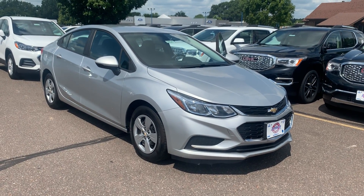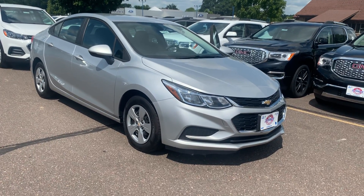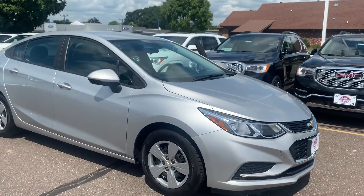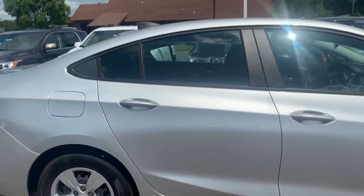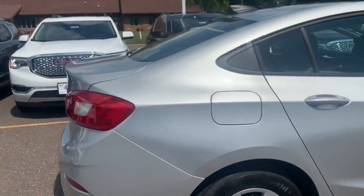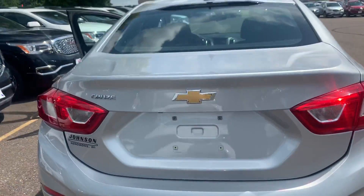Hi, welcome to Johnson Motors on this beautiful sunny day. This is a 2017 Chevrolet Cruze LS. It's a 1.4 liter four-cylinder. It has only 9,942 miles on it. The color is a silver ice metallic.